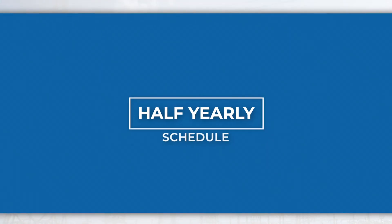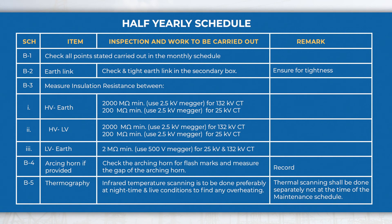In the half yearly schedule, perform activities like checking the tightness of the earth link, measurement of IR power values, etc., in addition to the monthly schedule activities.